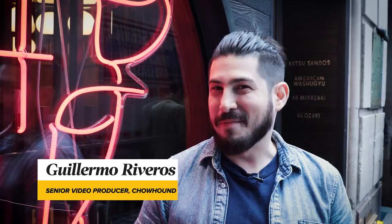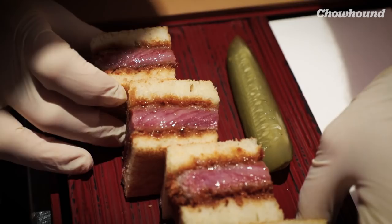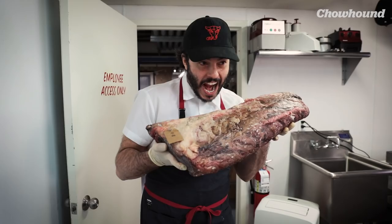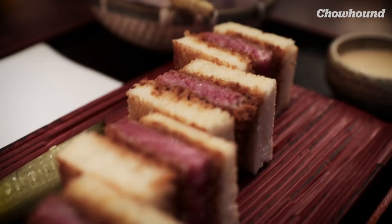Hi, I'm Guillermo, senior video producer for Tauhan. The Katsu Sando — the internet turned this Japanese convenience store snack into a viral sensation, and epic versions soon followed, like the one that uses Miyazaki Wagyu, one of the finest and most expensive beef cuts in the world. To learn how to make this very fancy version of the Sando, I'm visiting Chef Corbin Cave at Dongwagyu in the financial district of Manhattan. Corbin, how does a Katsu Sando get made?